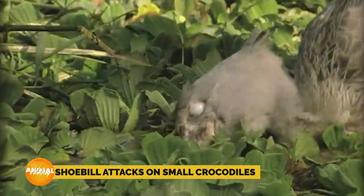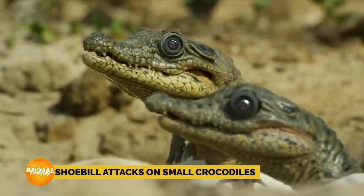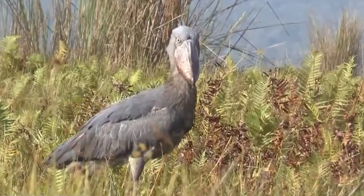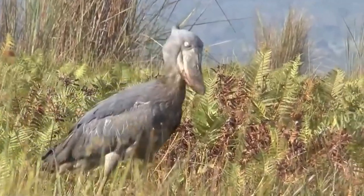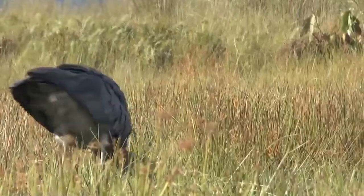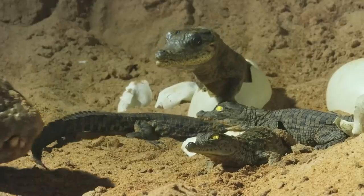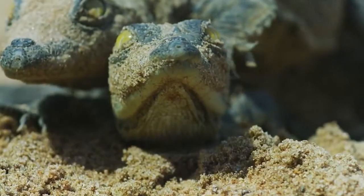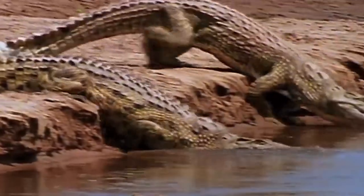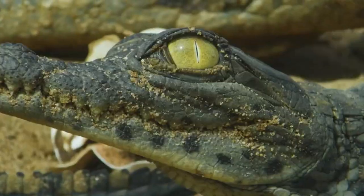Surprisingly, even small crocodiles aren't safe from the shoebill's mighty grip. The shoebill is a bird that has the audacity and the strength to take on these miniature predators. However, small crocodiles are skilled ambush predators — they often lie in wait for their prey, remaining motionless or slowly approaching without making a sound or ripple in the water, until it's time to strike.